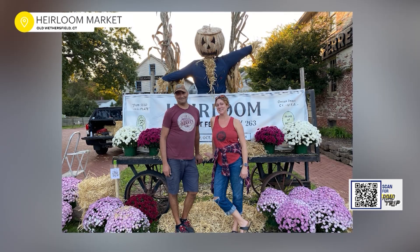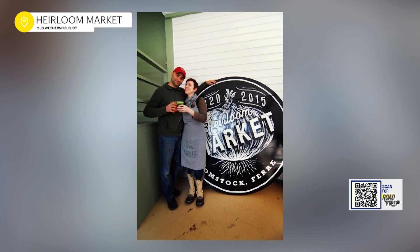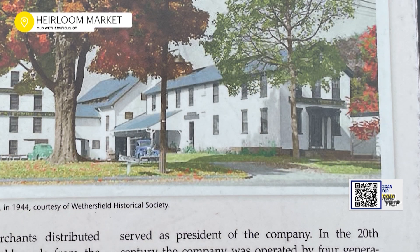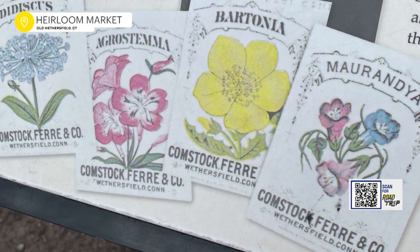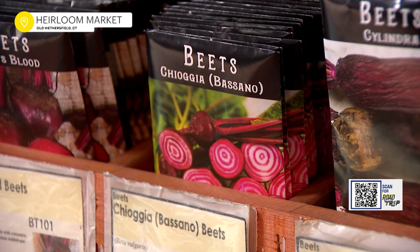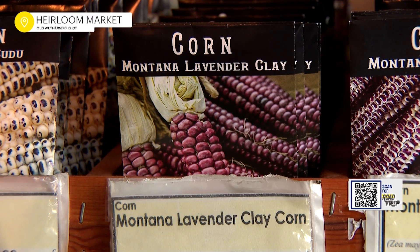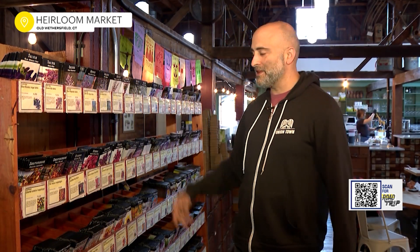We opened in 2016. When we took over about eight years ago, we felt very fortunate to be the current caretakers of this very special piece of property. It's got so much history. Comstock Ferry was, at one point, the oldest continuously run seed business in the country. We wanted to carry on the heritage of the building and continue selling seeds. We sell over 1,100 varieties of heirloom seeds — here are just a small portion of the seeds that we offer. It starts way over there and comes all around the room.